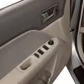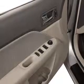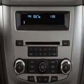Leather seats, power door locks, power windows, cruise control, Bluetooth wireless, an AM-FM stereo with a CD player, and a satellite radio.